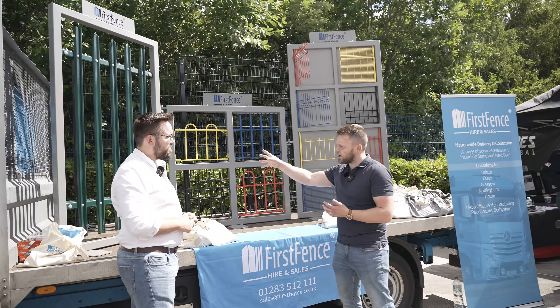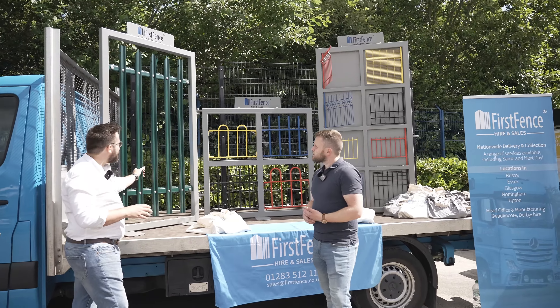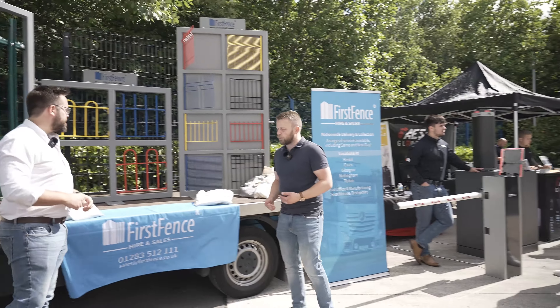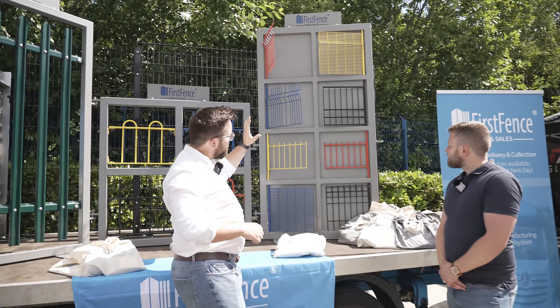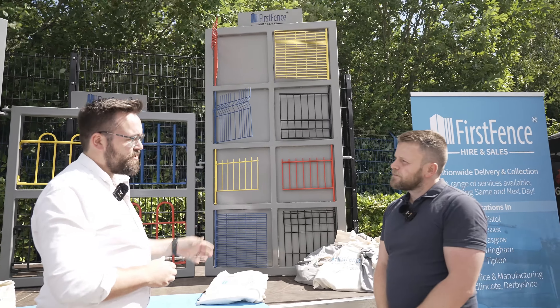What sort of customer would be interested in the railing specifically? You've got multiple customers — schools, residential areas, even new builds are looking at it as well. And what about the palisade — where would a customer typically use this? Palisade has thicker steel, a lot more steel involved, so it's going to be for higher security applications.